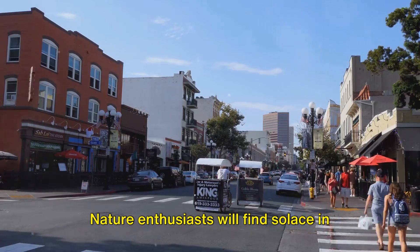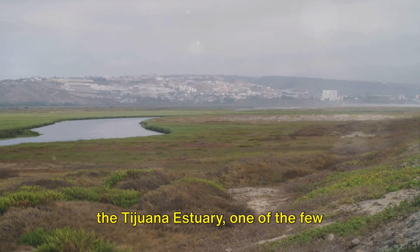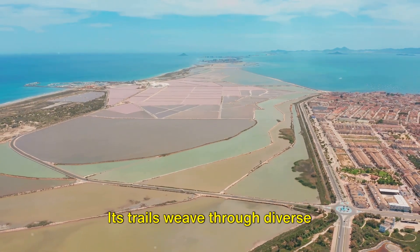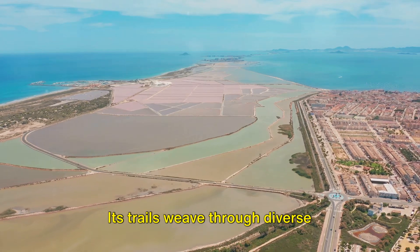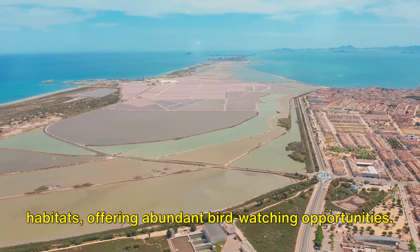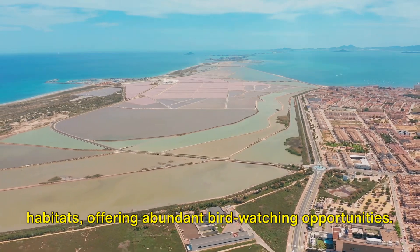Nature enthusiasts will find solace in the Tijuana Estuary, one of the few remaining salt marshes in Southern California. Its trails weave through diverse habitats, offering abundant bird watching opportunities.